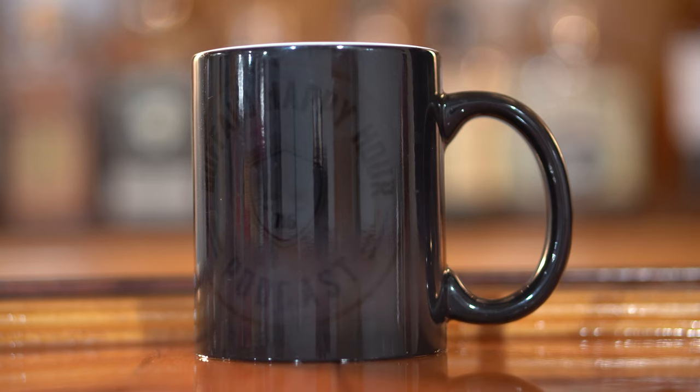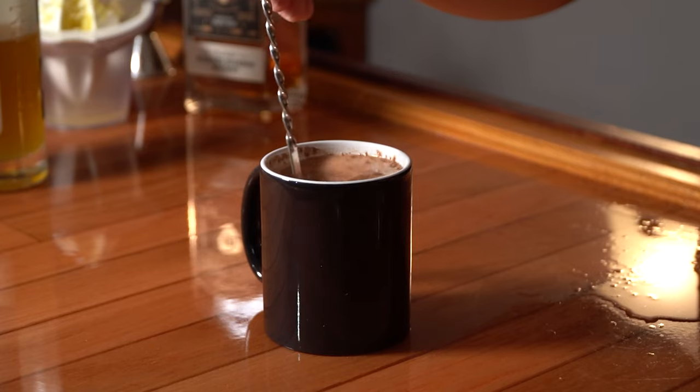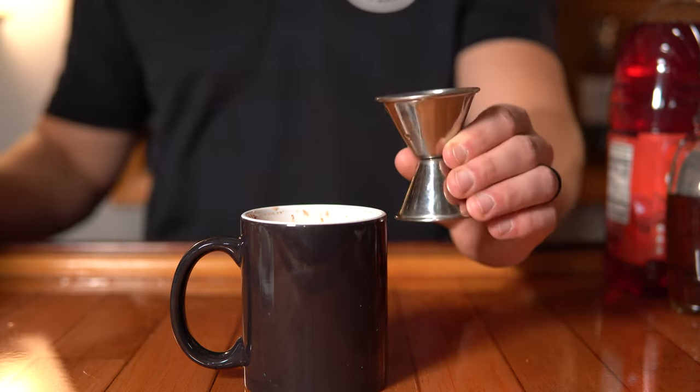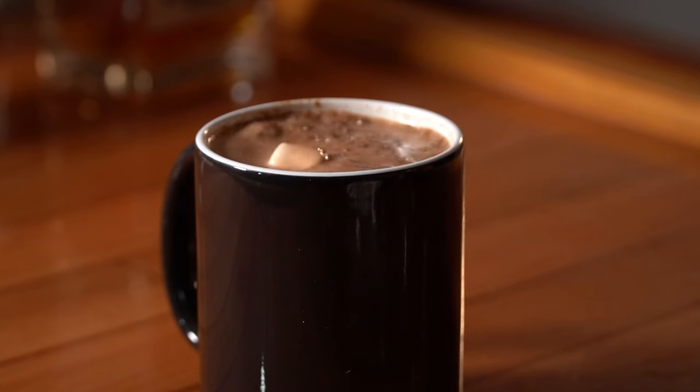Number four: the Boozy Hot Chocolate — the bougie boozy hot chocolate, served in a Queen City Creative Works mug that changes from black to white and shows the logo. The ingredients: two ounces of semi-sweet chocolate finely chopped, six ounces of heated milk, and one and a half ounces of spirit of your choice. We used Three Cord Blended Bourbon, which is a very versatile product great for cocktails. Garnish with mini marshmallows.